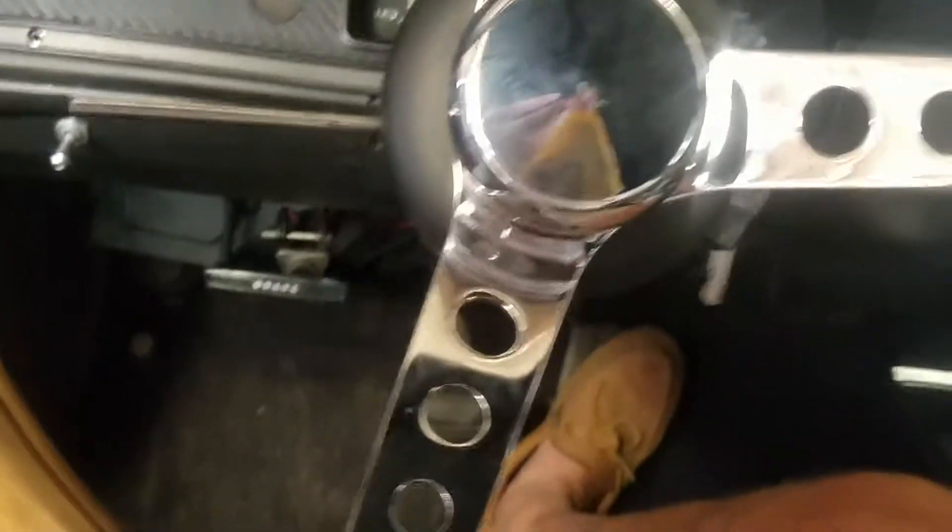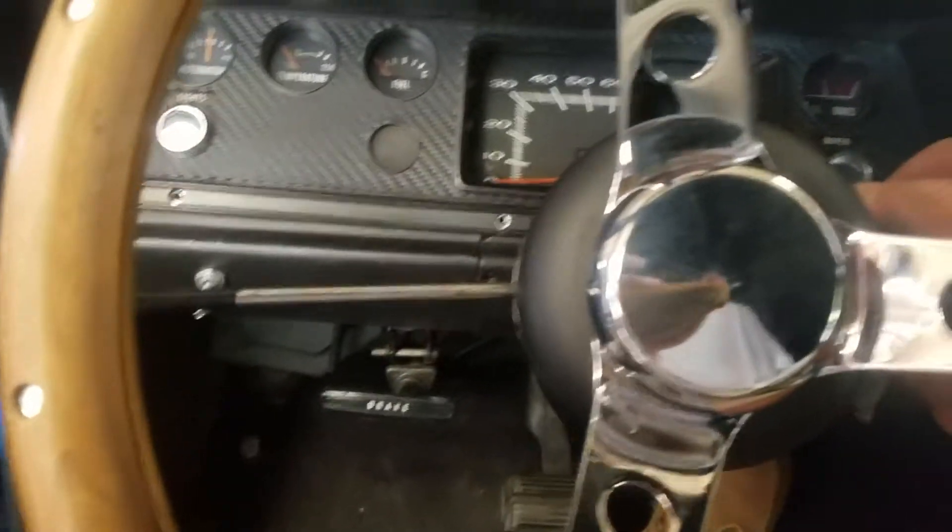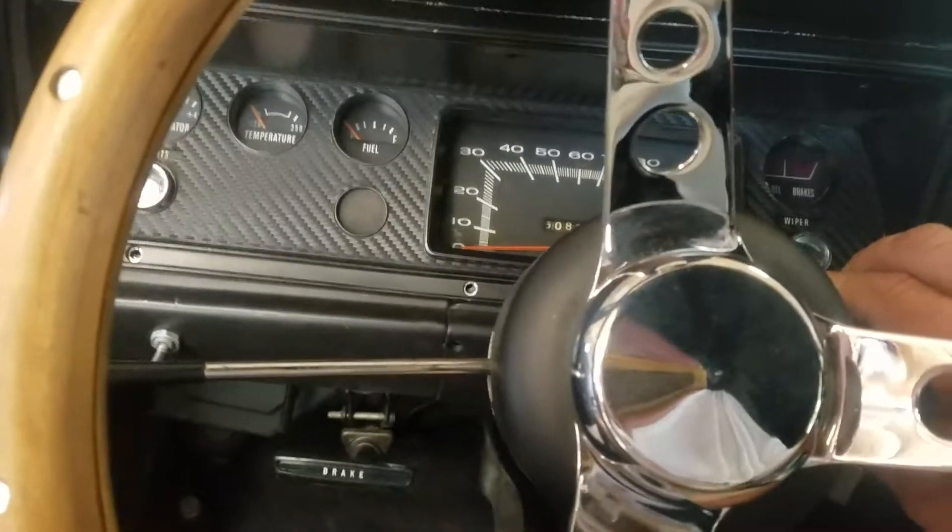The transmission is for sale also, along with an additional transmission. We've got a three-speed flywheel, bell housing, the whole shebang if you want to go that route.